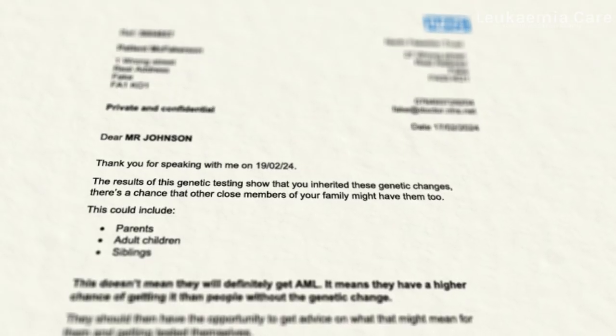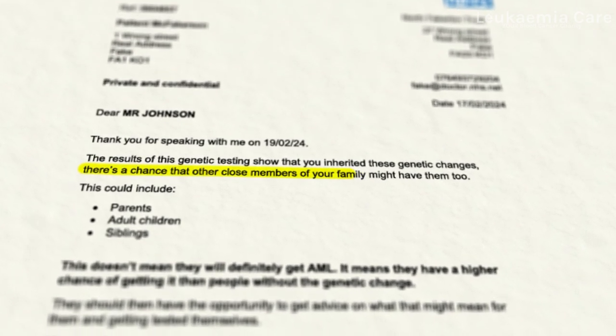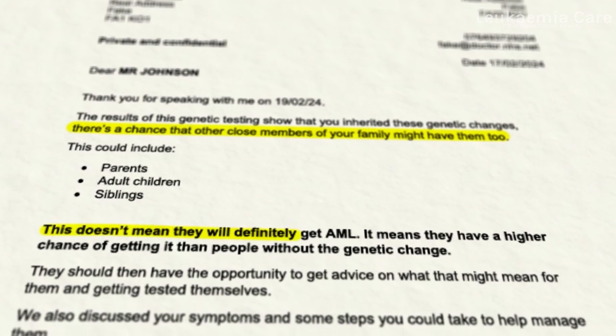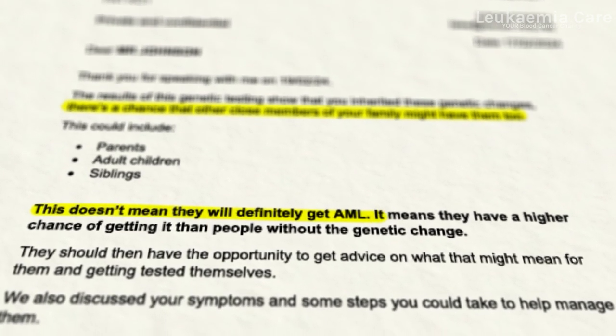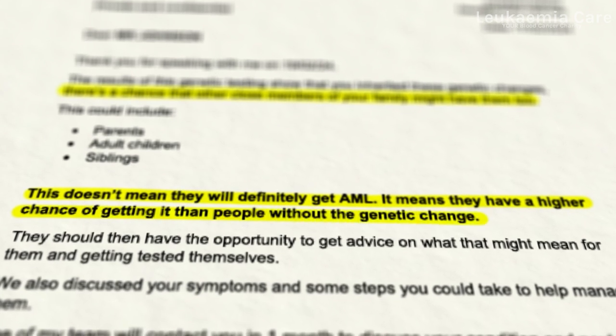If the results of the extra tests show that you've inherited these genetic changes, there's a chance that other close members of your family might have them too. This doesn't mean that they will definitely get AML — it means they have a higher chance of getting it than people without the genetic change. They should then have the opportunity to get advice on what that might mean for them and getting tested themselves.